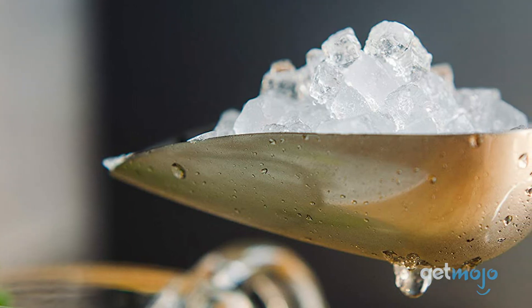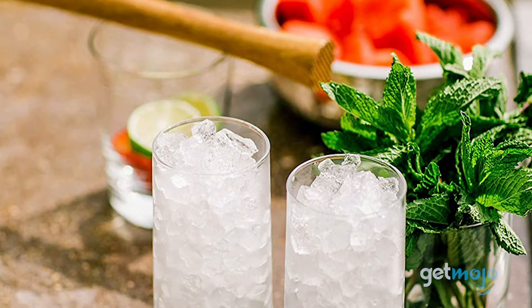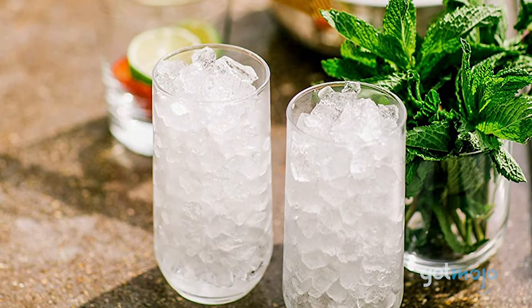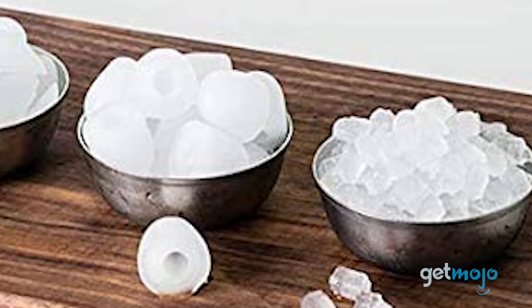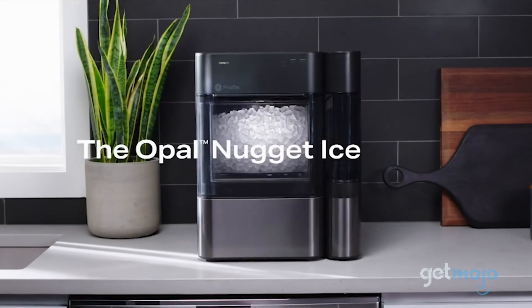To make things even easier, this portable ice machine has built-in Bluetooth connectivity so that you can monitor your ice and schedule when you'd like it made via your smartphone. And if your ice melts, it will trickle down to the machine's reservoir to freeze again so that nothing gets wasted.